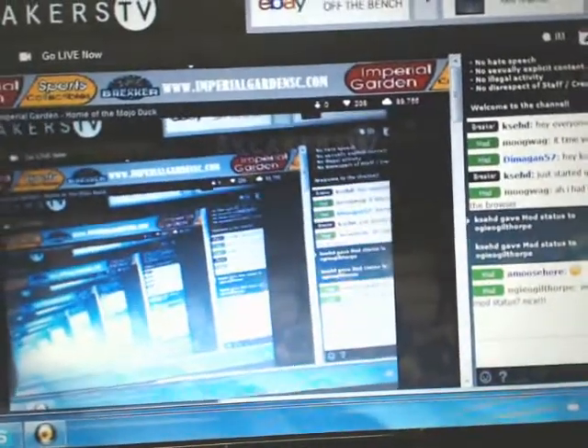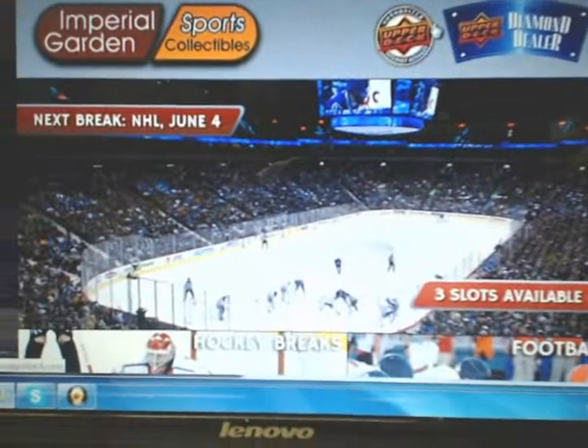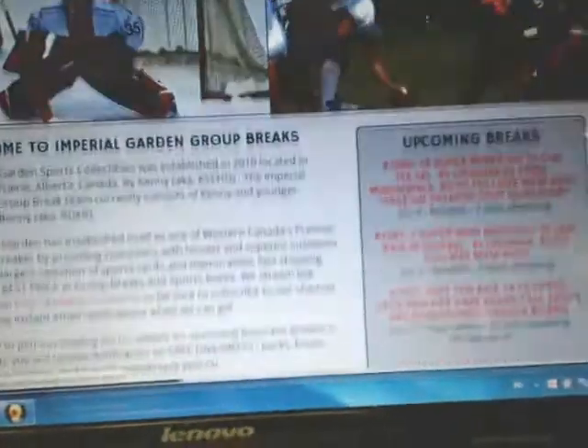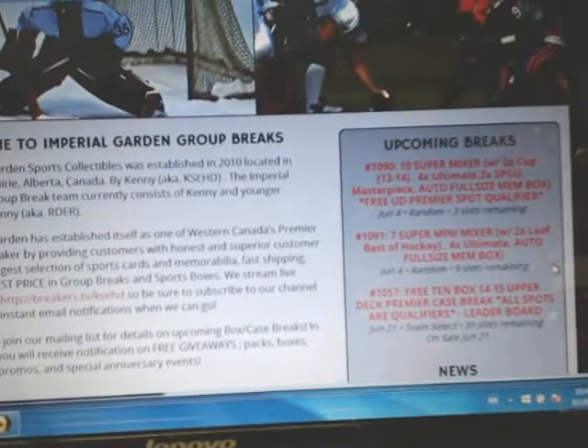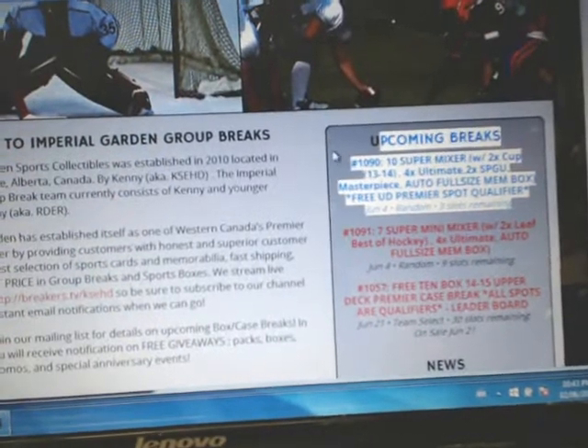We are broadcasting live on Brewer Breakers. For people who have yet to register on our Brewer Breakers page, we'd really appreciate if you did. We do have a couple of Mixer Breaks ranging from $49 to $80, including two League Best Hockey and the last two boxes of Cup.